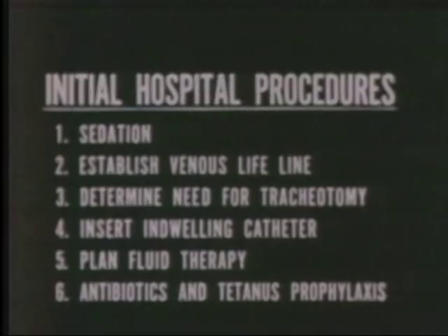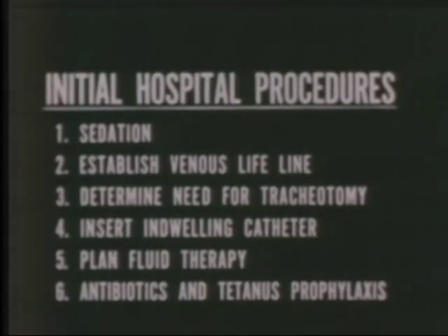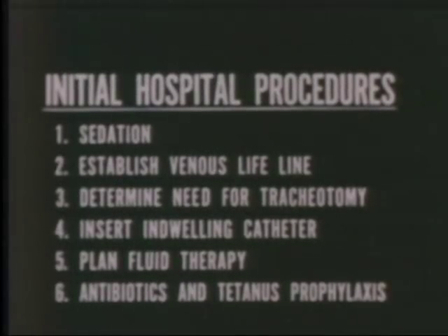After the severity of the patient's burn has been determined, the more seriously injured will require certain immediate procedures. These include sedation as indicated, establishment of a venous lifeline, determination of the need for tracheotomy, insertion of an indwelling catheter, planning of fluid and electrolyte therapy, and initiation of antibiotic therapy and tetanus prophylaxis.